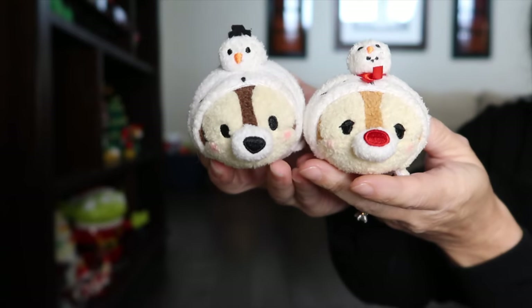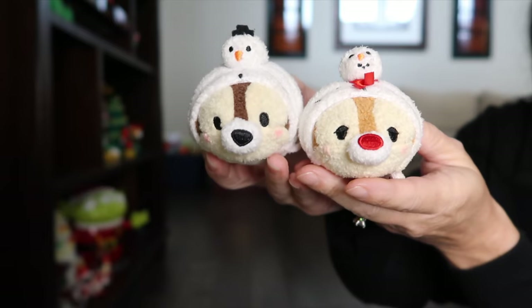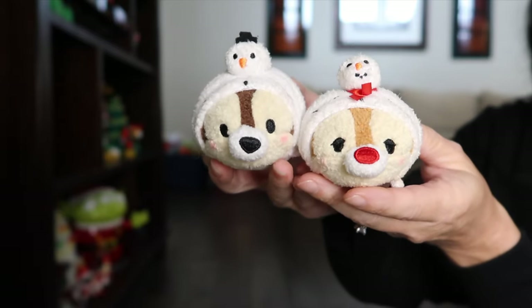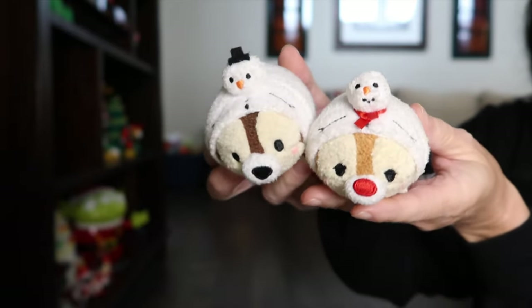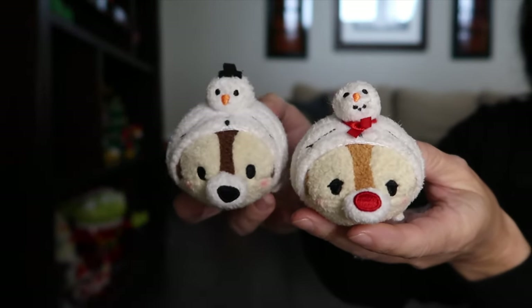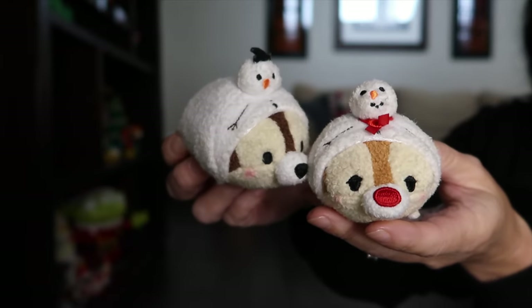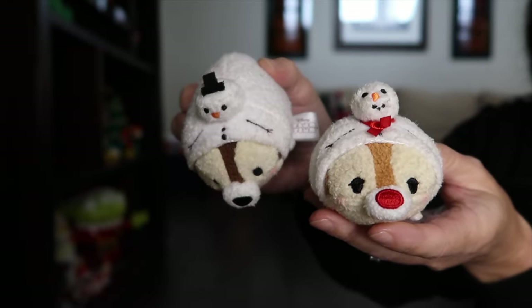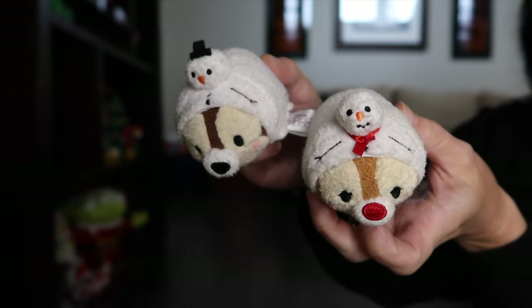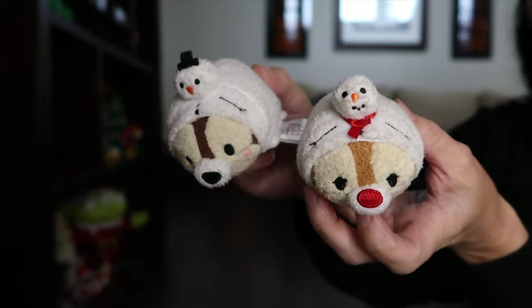These next two are a pair near and dear to our hearts — Chip and Dale. You can tell the difference between them by their noses: Chip has a chocolate chip nose and Dale has the red one. I love how they have little snowman costumes on — Chip has a little black top hat on his snowman and little pink cheeks from being outside in the cold, and the other one has a red scarf instead of the top hat.